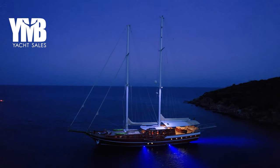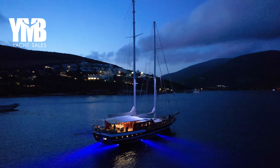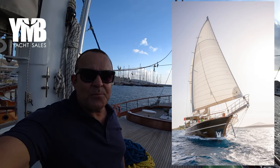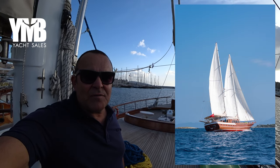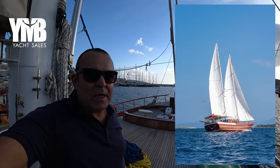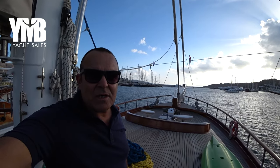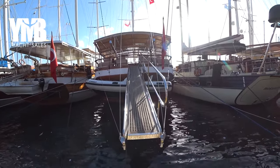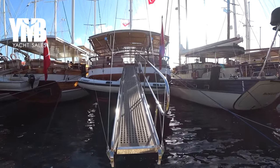We are going to make a full walkthrough video on this boat today. This video is going to be pretty long, so if you want to skip from one part to another, use the chapters in the video description below. You will also find a link to the yacht page where you can see photos, specification list, and additional information.